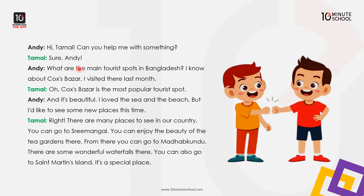Andy asked: What are the most popular tourist spots in Bangladesh? I know about Cox's Bazaar — I visited there last month.